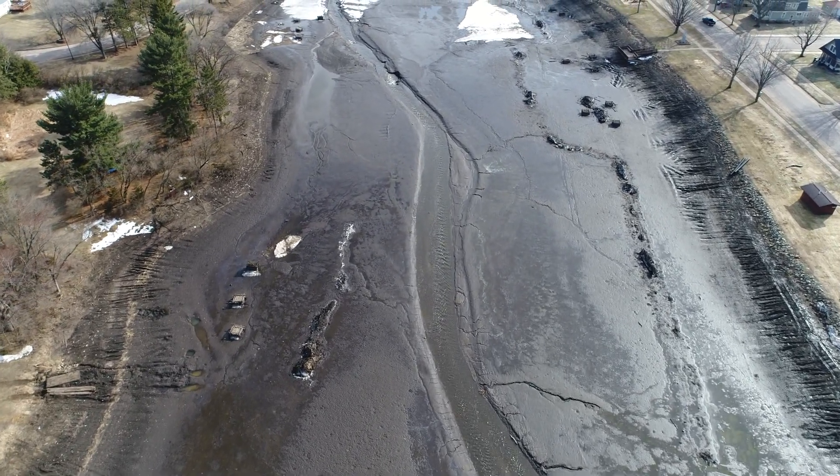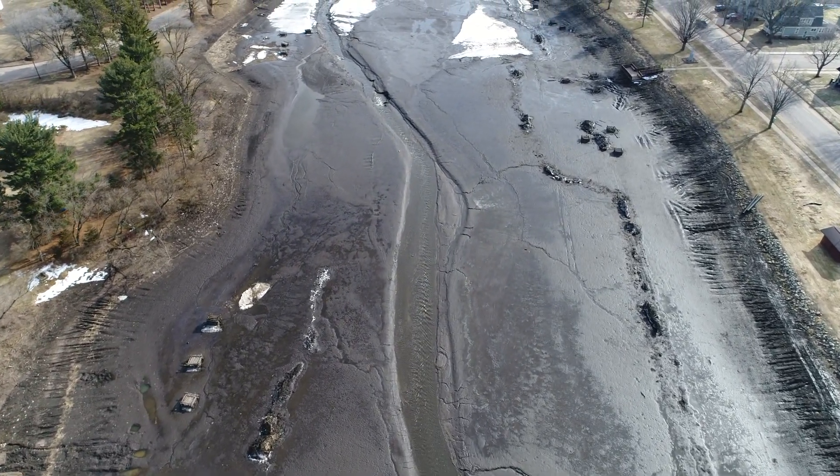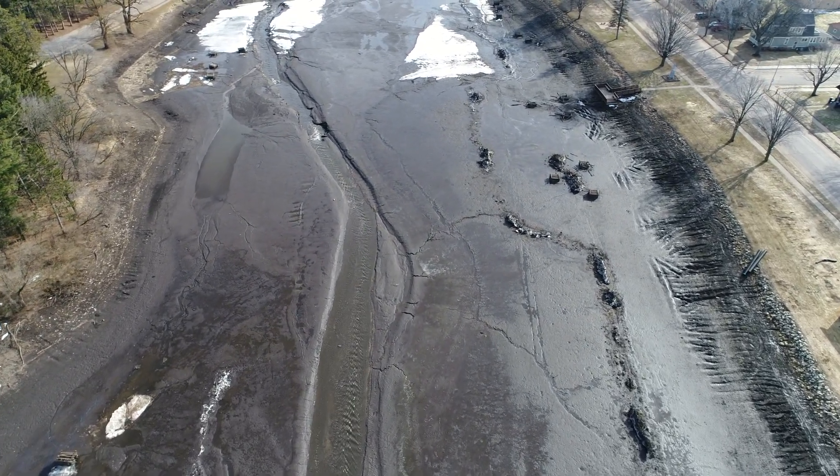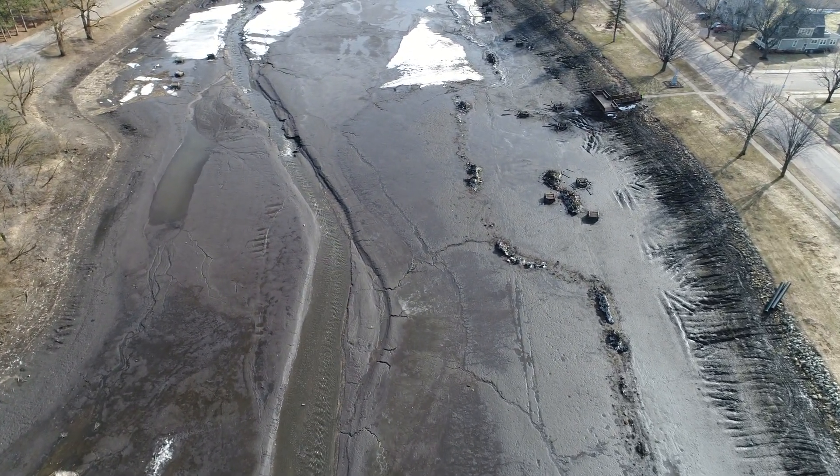And on the right hand side there towards the top of the screen we have a dock. Looks like some place you can go and fish off of.